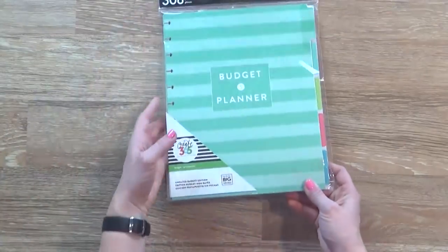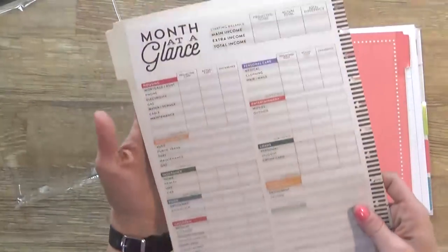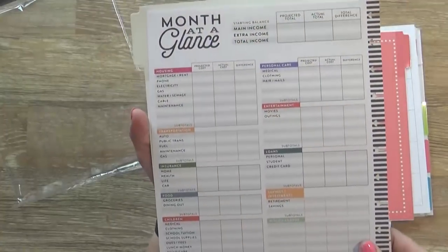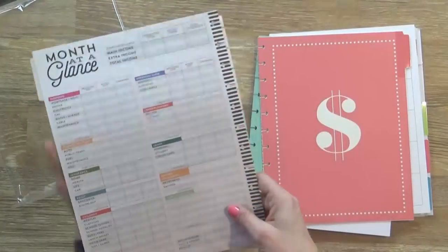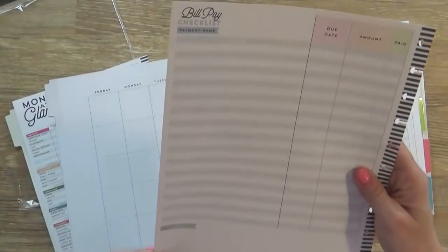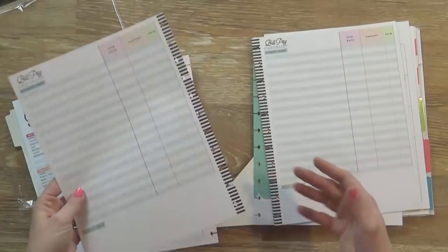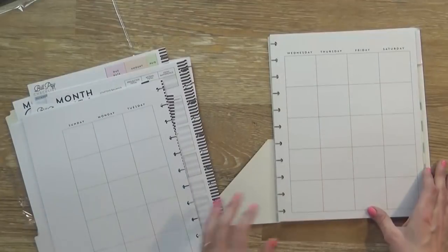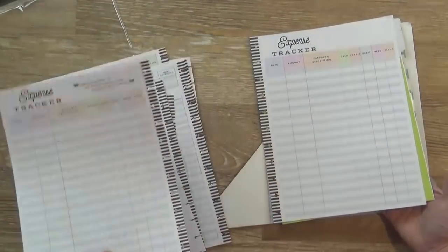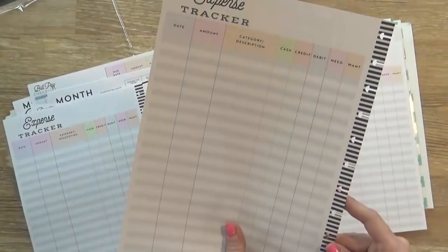For my big planner I also got a budget insert, which right now was only $3.99 — a really good deal. In this pack you get one sheet for every month with a month-at-a-glance layout where you can write all of your expenses such as housing, transportation, insurance, and food. You also get a bill pay checklist so you can write down all your bills, when they're due, whether you've paid them, and how much you pay. This is such a good idea if you're trying to save money and stay on track. You also get a few little calendar sheets and several expense trackers.